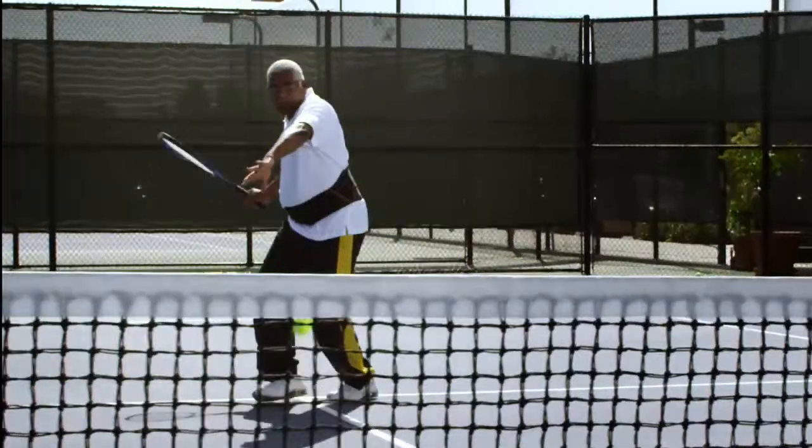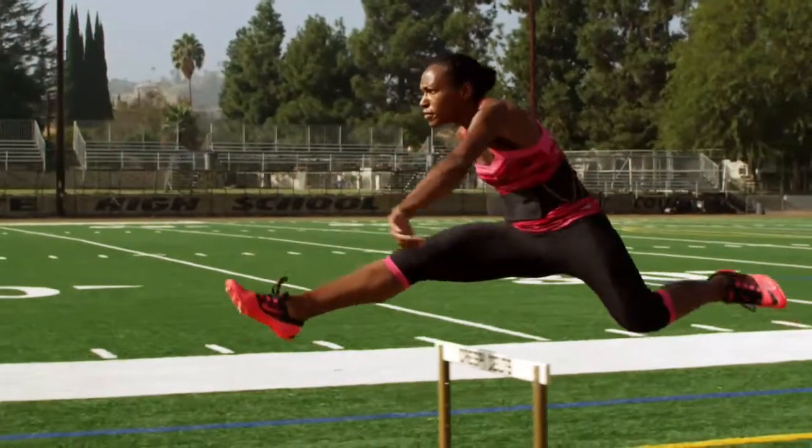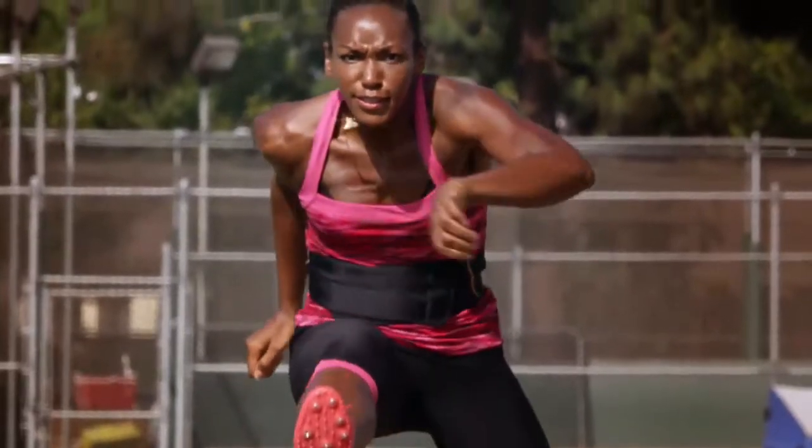I was a little skeptical, but once I put it on and wore it, then I saw the results. When you can't do the things that you imagine, it starts to get frustrating and depressing. And now this has given me a new confidence.